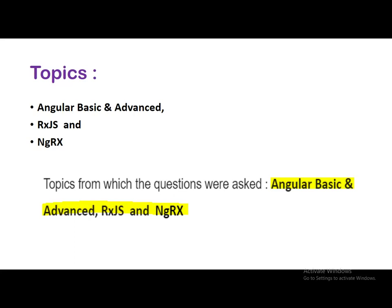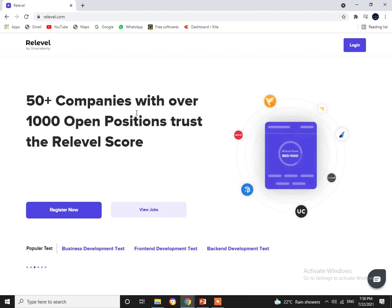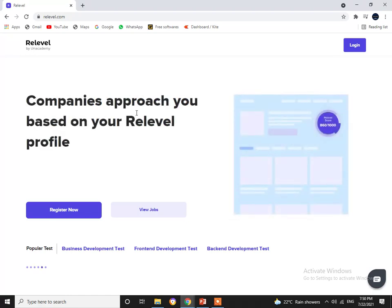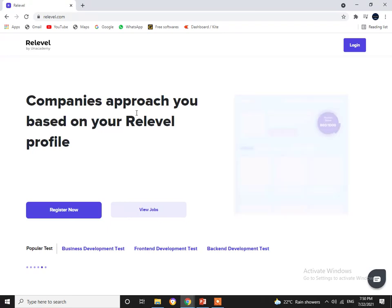Before getting further into the video, let us talk about the current job openings in India's five top unicorns: CRED, Razorpay, Urban Company, 1MG, and Digit Insurance. If your dream job is to get into these companies, this is a golden opportunity for you. Usually it is tough to get into these companies as they mainly hire from tier one campuses like IIT and IIMs.